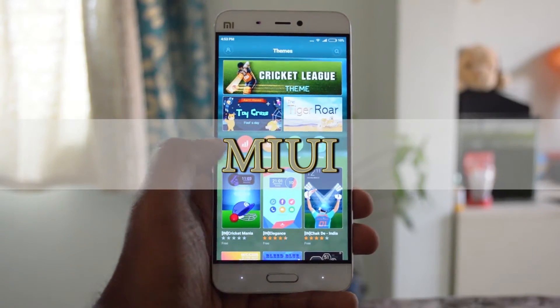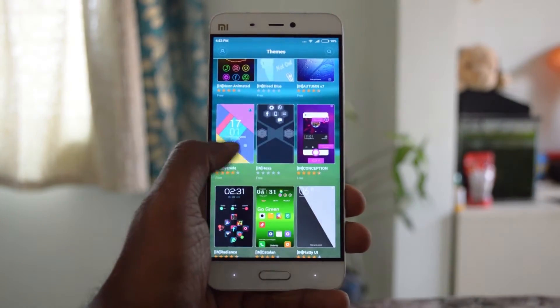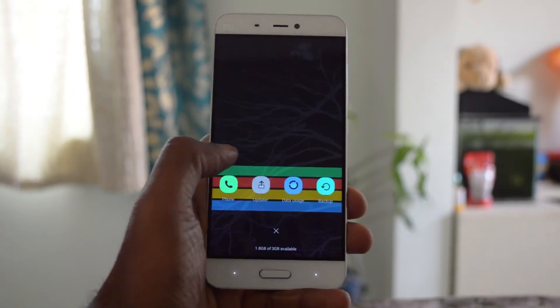The MIUI 7 on the Mi5 is layered upon Android Marshmallow. MIUI is for those who like tons of customization options and has a lot of features. The theme store is one of the big attractions of MIUI, offering thousands of free themes to give your device a new look.